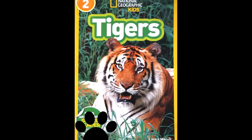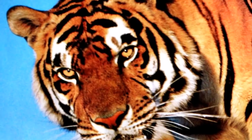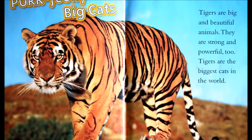National Geographic Kids: Tigers. Tigers are big and beautiful animals. They are strong and powerful too. Tigers are the biggest cats in the world.